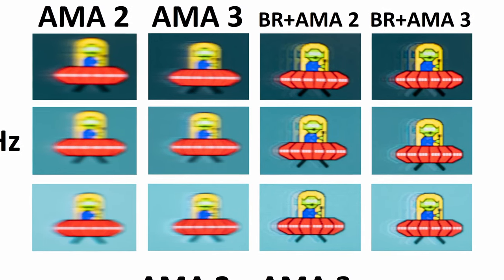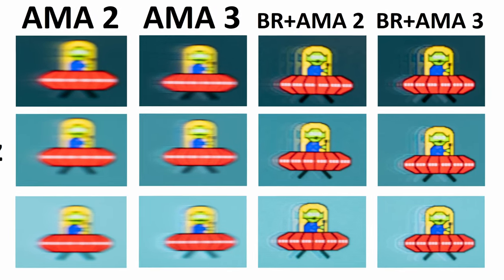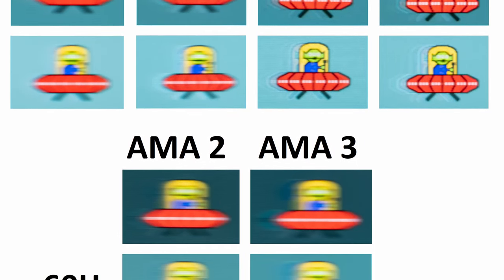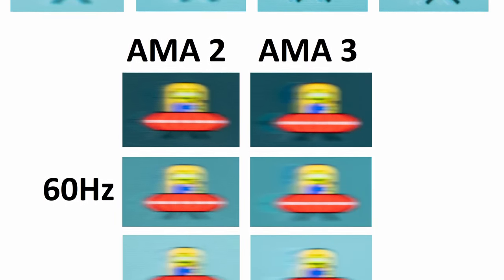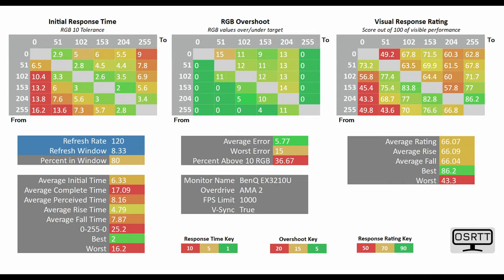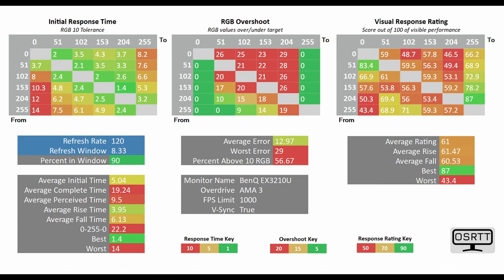Furthermore, at 120Hz you do still have a blur reduction mode. However, this mode becomes disabled and grayed out at 60Hz, which should come as almost no surprise given the frequency it runs at — in other words, you will actually notice quite a lot of flickering. As for its response time at 120Hz with AMA level 2, it sits at 6.33 milliseconds. As for AMA level 3, it drops down to 5.04 milliseconds.